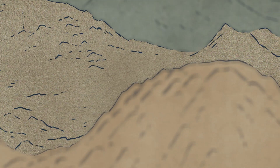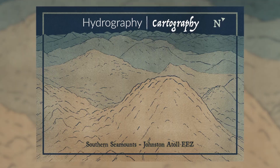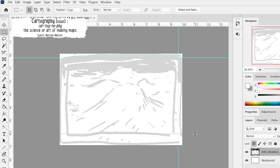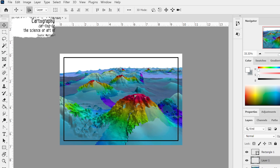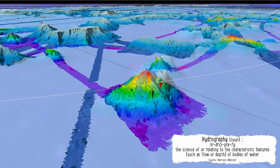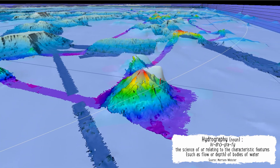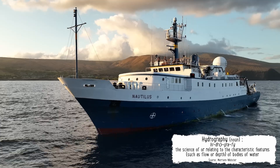Today we're going to explore the differences between cartography and hydrography. Cartography is the art of visually representing a geographical area. Hydrography, on the other hand, is defined as the science that measures and describes the physical features of bodies of water and the land areas adjacent to those bodies of water.